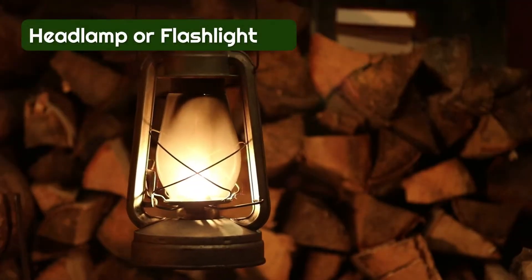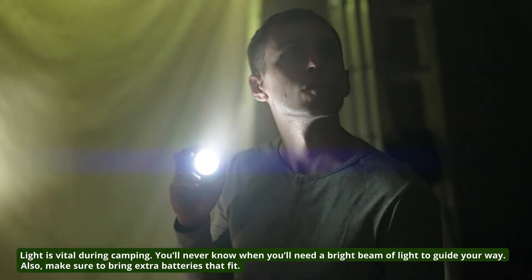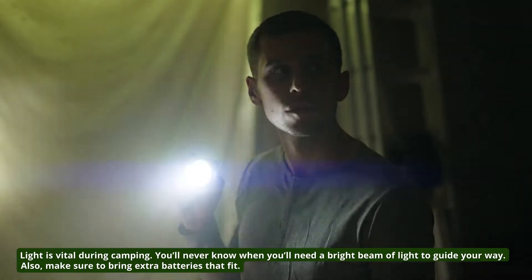2. Headlamp or Flashlight. Light is vital during camping. You'll never know when you'll need a bright beam of light to guide your way. Also, make sure to bring extra batteries that fit.